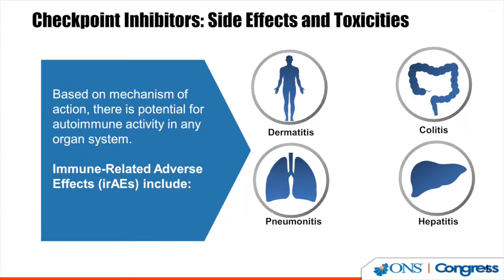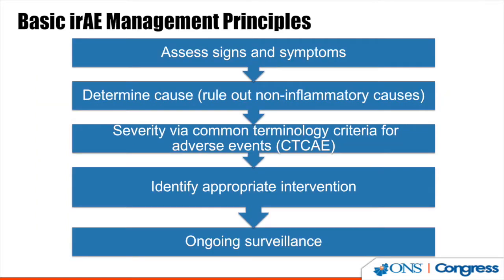Based on the mechanism of action and these dispersed T cells, there is a potential for autoimmune activity and inflammation in any organ system. The organ systems often affected include the skin, the GI tract, the liver, and the lung. To manage these immune-related adverse events, treatment algorithms have been developed.